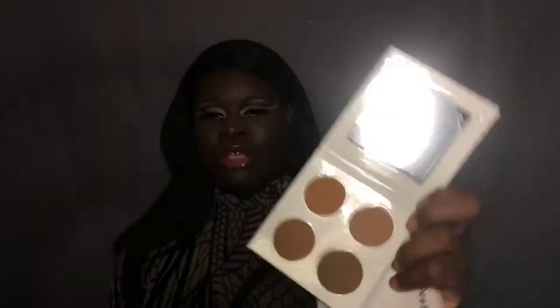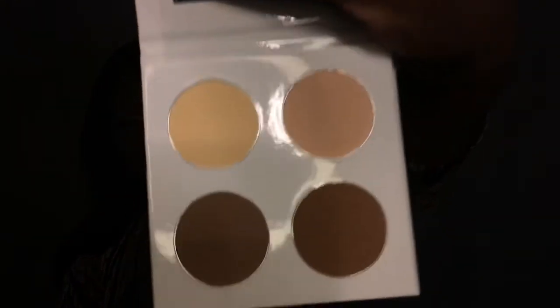It's vegan and cruelty free — it's not made with animals, we don't do that. You can use this for face and body. We also have a light version of the palette for lighter skin tones — this is the light deep palette for my lighter-skinned people.